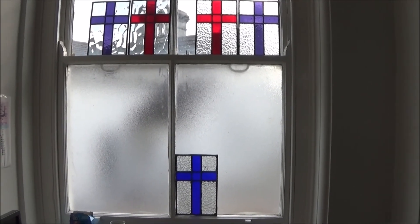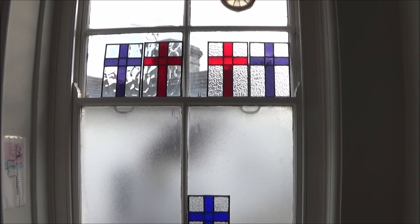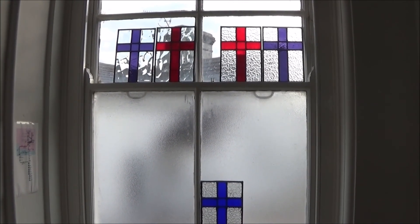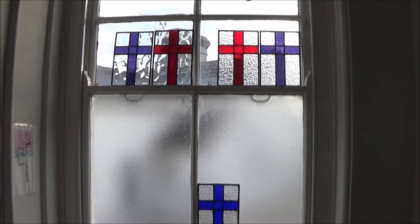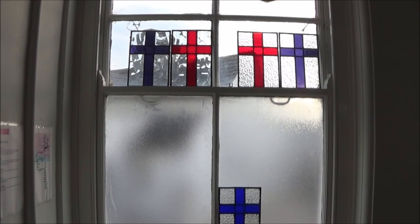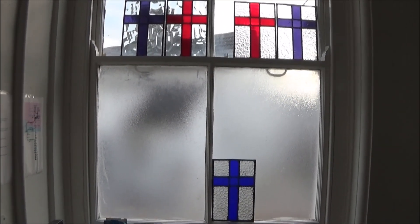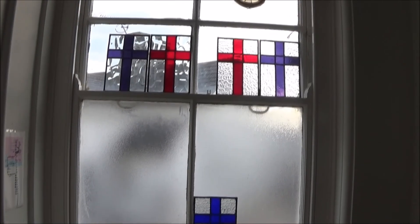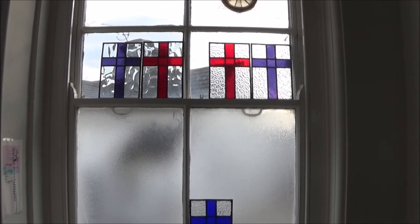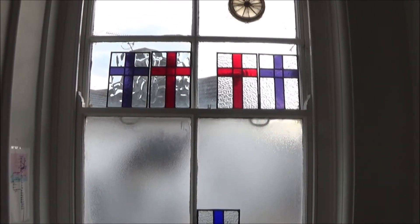Good morning, good morning to you. That is in effect the first production batch. I can see what's wrong with them. That said, I am pretty pleased with the way they've turned out, and I'm very confident that if I were to make another five, they would turn out much better.